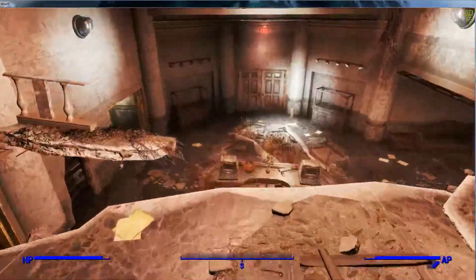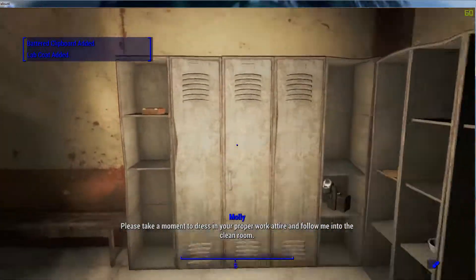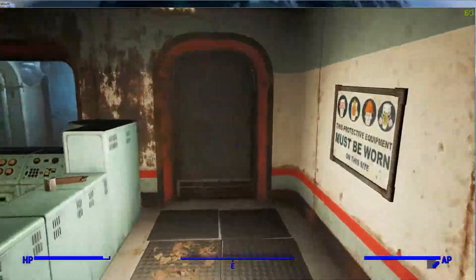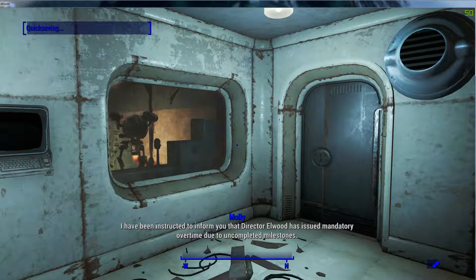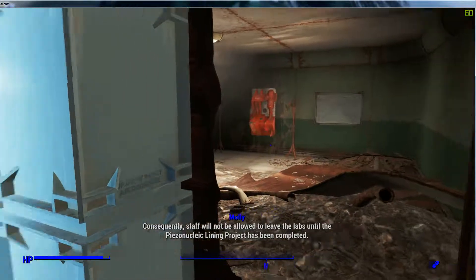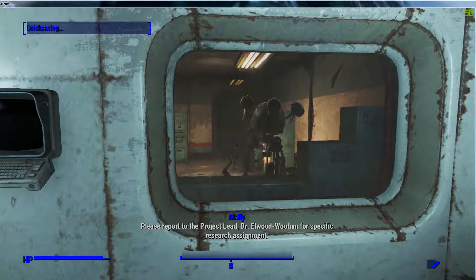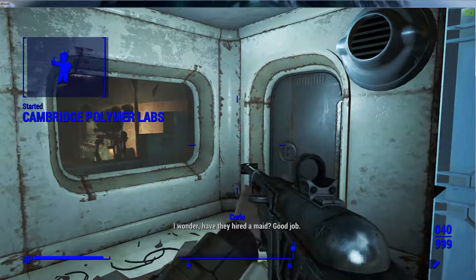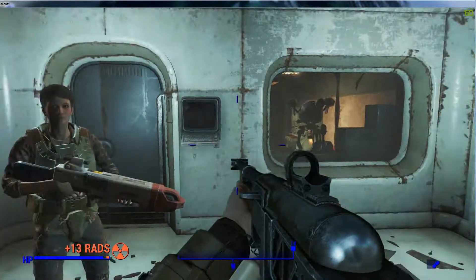That means there's a ton of ghouls in here, and not the good type of ghouls. Here is your lab coat and clipboard — please take a moment to dress in your proper work attire and follow me into the clean room. The research staff will greet you on the other side. Welcome to the team. I have been instructed to inform you that Director Elwood has issued mandatory overtime due to uncompleted milestones. Yep, this is one of my — oh great, irradiate me please.